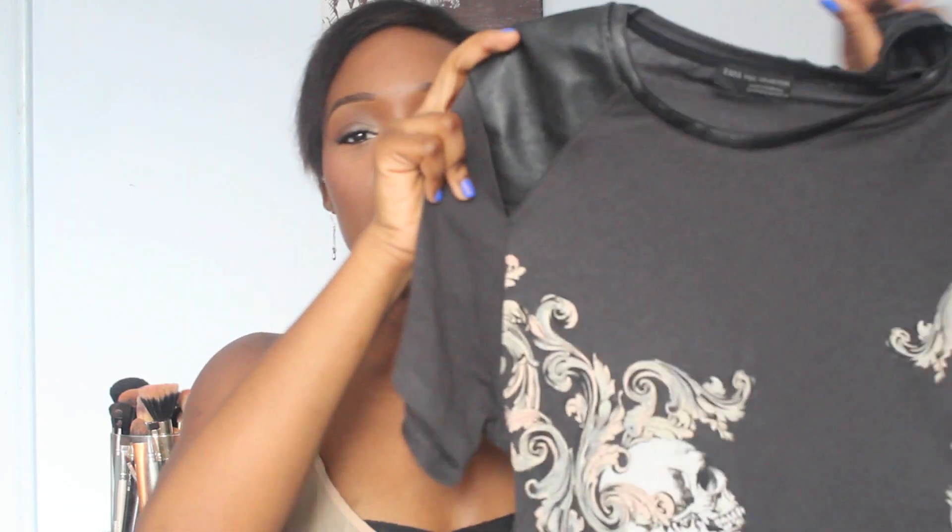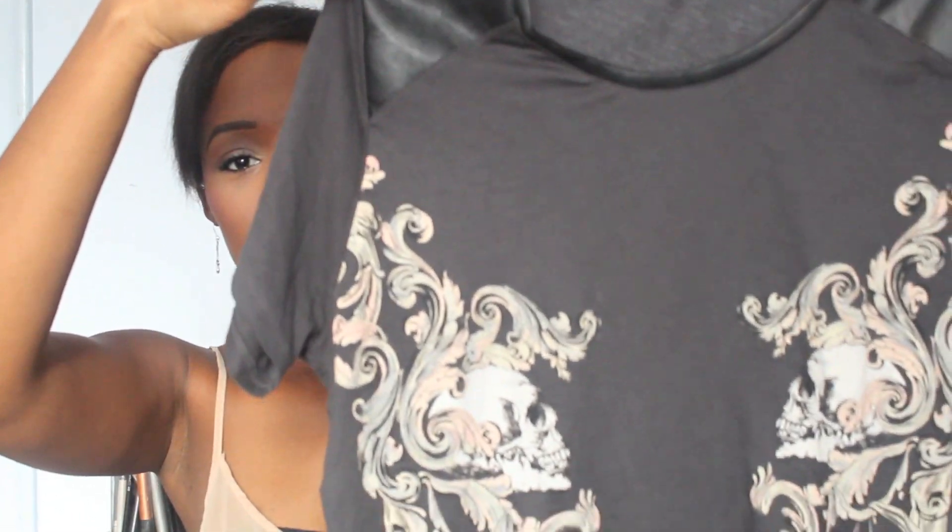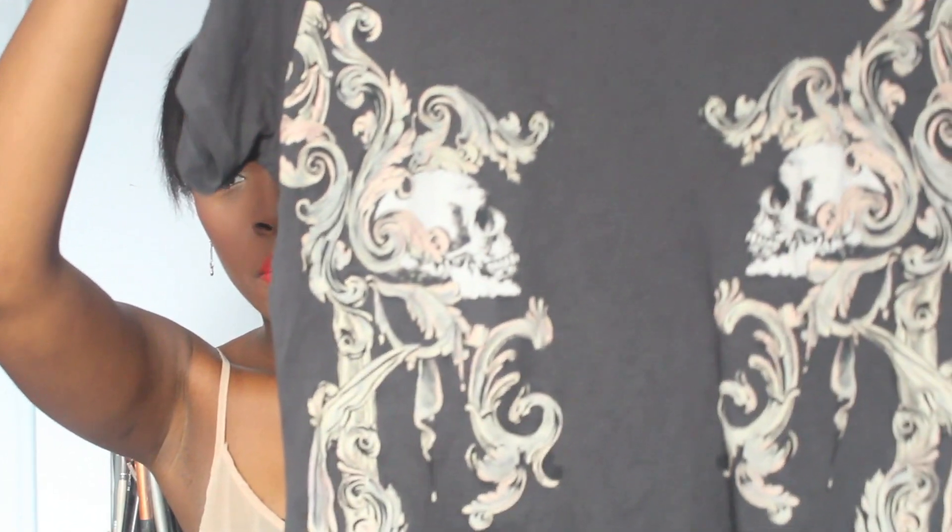The second t-shirt from Zara I've been wearing all the time. There's this leather detailing along the collar and shoulder that I love, and the t-shirt itself has skulls in the middle and a baroque-looking pattern along the side. It's just a gray t-shirt but I really love it for the skulls and the leather detailing. It looks really good with my American Apparel disco pants. That was also about ten dollars — maybe you can find it in store.